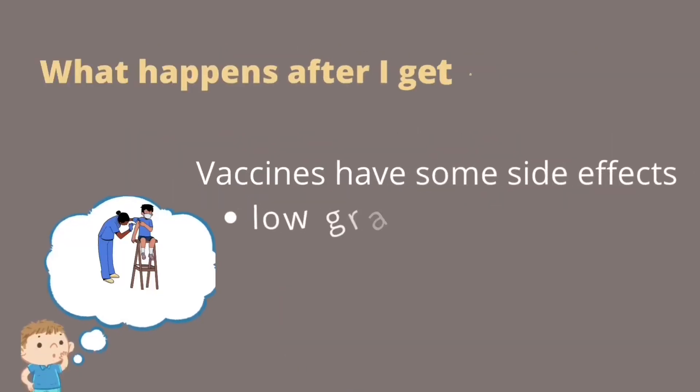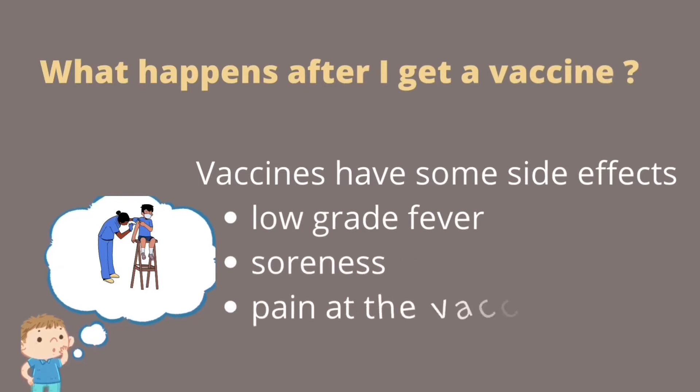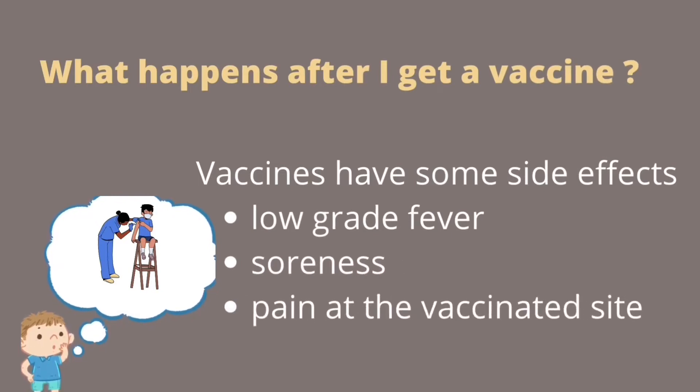When you get your shot, you may experience some mild side effects. You may get a mild fever, a little rash, some soreness at the site, or some body aches or headaches. But serious side effects like allergic reactions are very rare. If you had a reaction in the past to a vaccine, make sure to let your doctor know. If you have a weakened immune system or are allergic to eggs, let your doctor know.